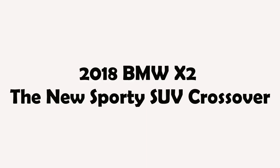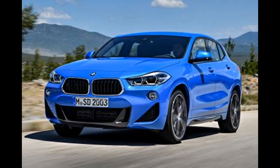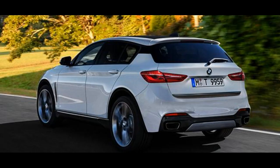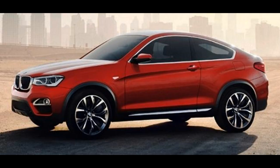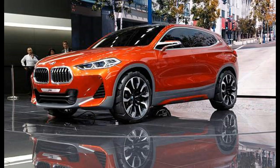2018 BMW X2, the new sporty SUV crossover. It's just the beginning of 2017 and BMW, Bayerische Motoren Werke AG, one of the best-selling luxury automakers in the world, is all set to sensationalize the global market with one of its finest models of crossovers in the upcoming year of 2018.